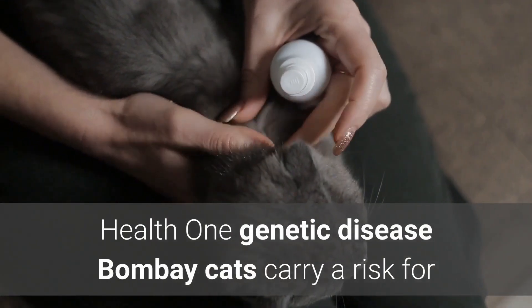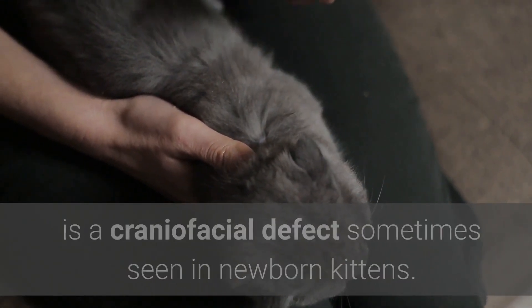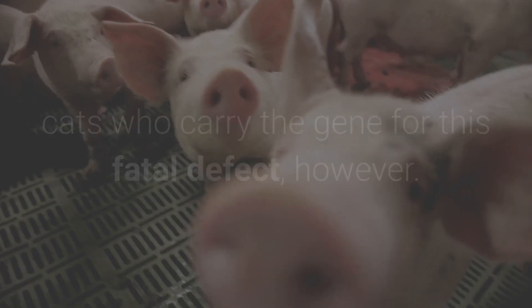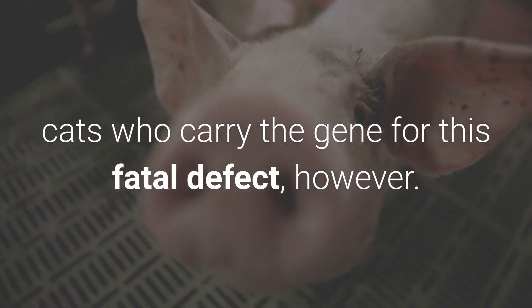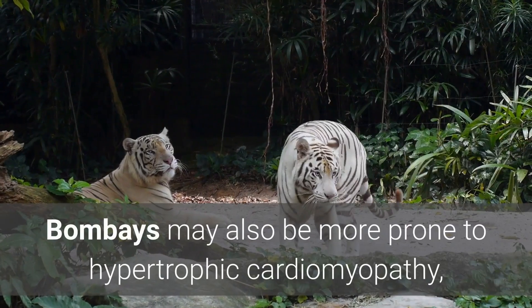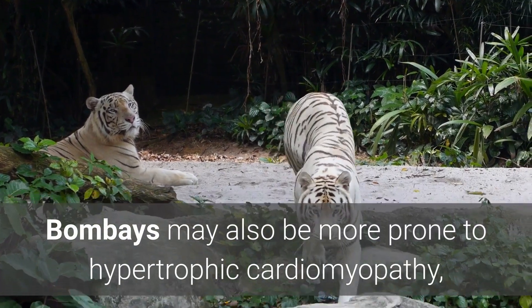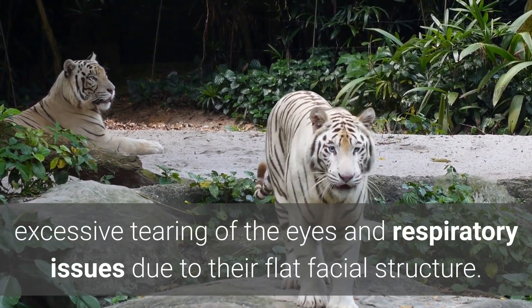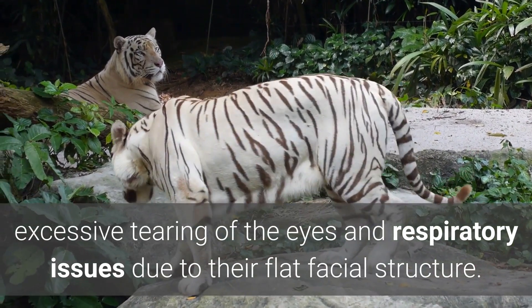Health: One genetic disease Bombay cats carry a risk for is a craniofacial defect sometimes seen in newborn kittens. Responsible breeders do their best to avoid breeding cats who carry the gene for this fatal defect. Bombays may also be more prone to hypertrophic cardiomyopathy, excessive tearing of the eyes, and respiratory issues due to their flat facial structure.